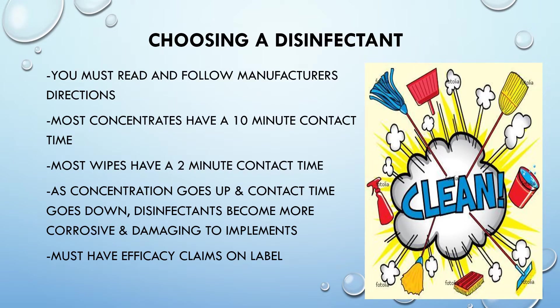When choosing a disinfectant, you must read and follow the manufacturer's directions. Most concentrates have a 10-minute contact time; most wipes have a two-minute contact time. As concentration goes up and contact time goes down, disinfectants become more corrosive and damaging to implements. Disinfectants must also have efficacy claims on their labels.